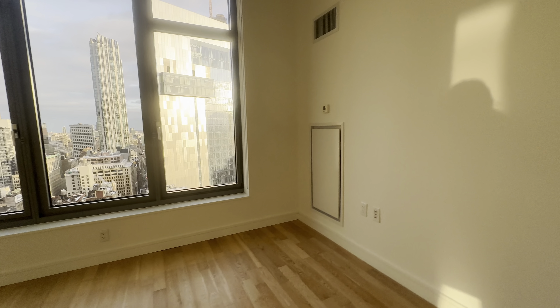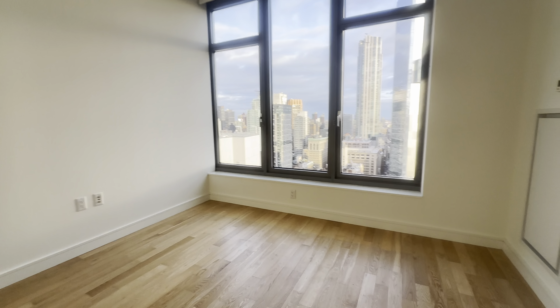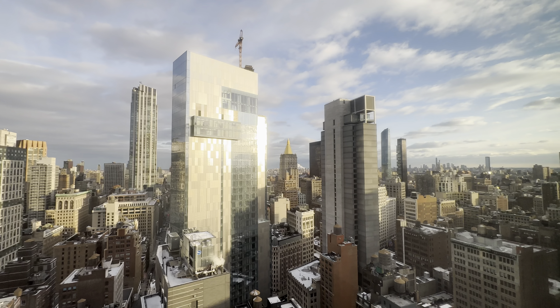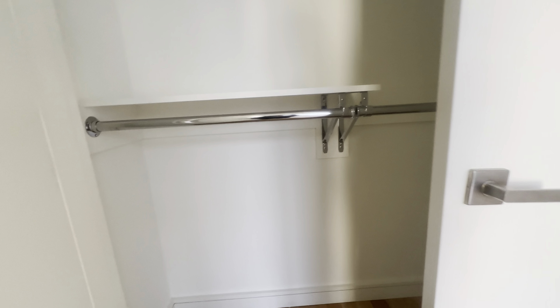Cutting across to the bedroom. The bedroom itself could comfortably fit a queen-size bed, plus room for extra furniture. You have a large window with breathtaking views, and a large closet.